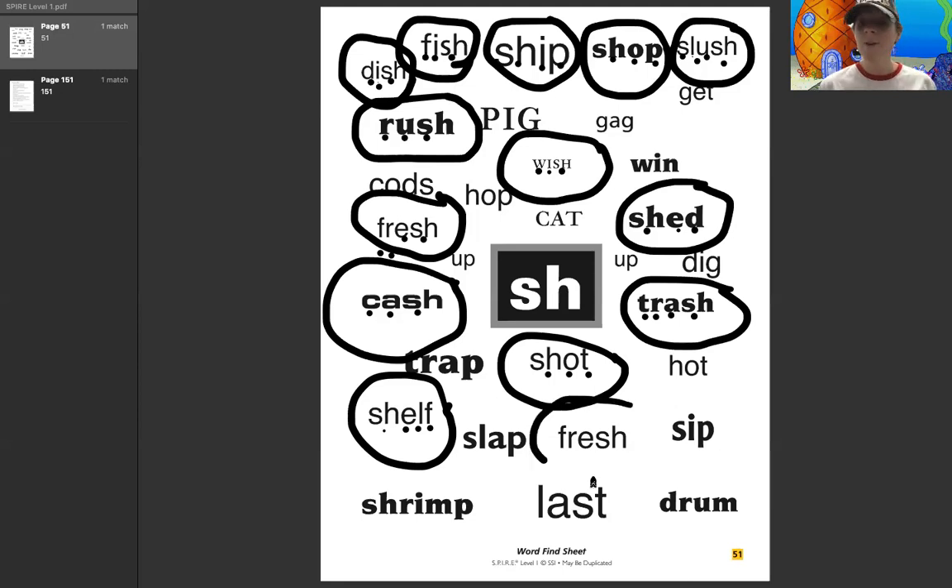I'm going to see if you guys can do this one on your own. It has a blend at the beginning. Remember, every dot equals one sound. What's the word? Fresh. Good.